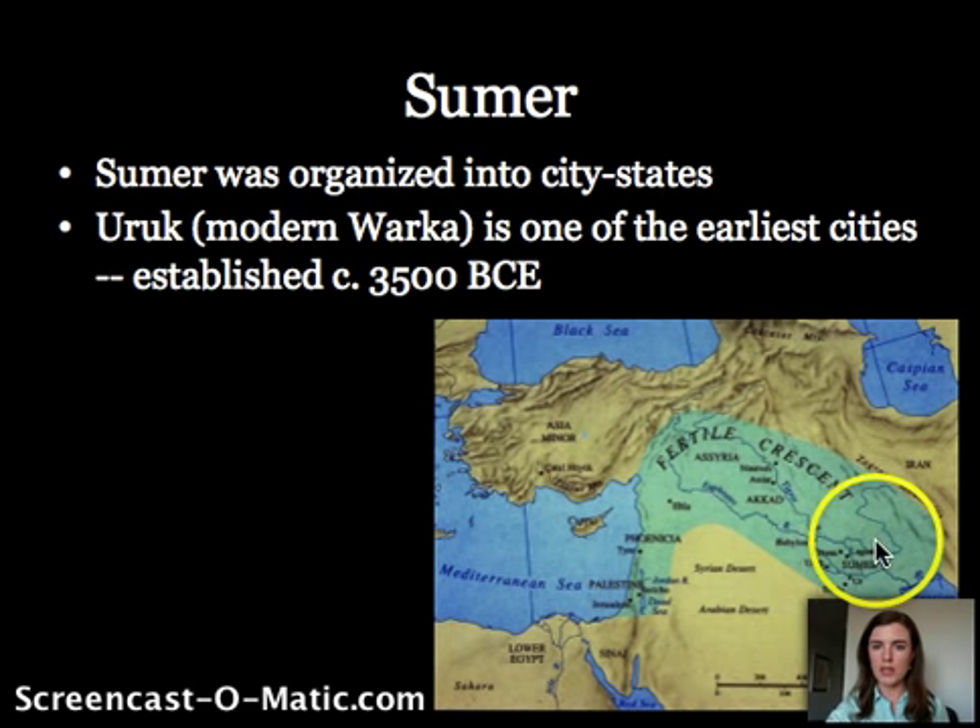Looking at the map, Sumer is down in this area, and when we move up to the Akkadian dynasty — I'm not sure of the exact site of the capital — it's a little bit farther to the north and west of Sumer, in between the two rivers of the Tigris and the Euphrates. And of course, previously we were in Egypt, which is over in this area.